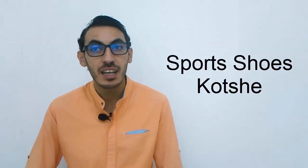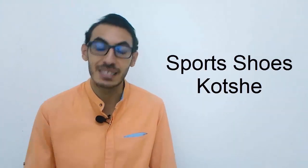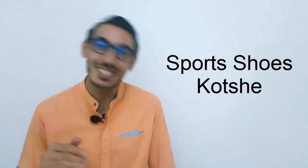What about the 'sports shoes'? We call it KUTCHI. Say it — KUTCHI. KUTCHI. You know, it sounds a bit like Japanese. KUTCHI.